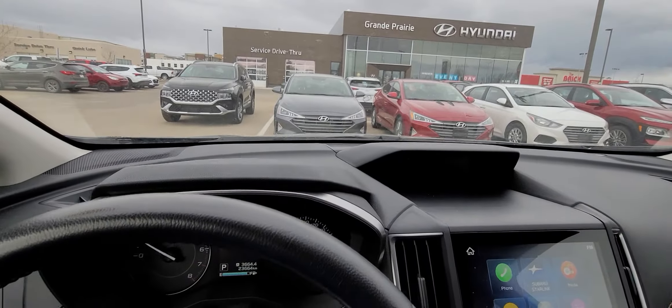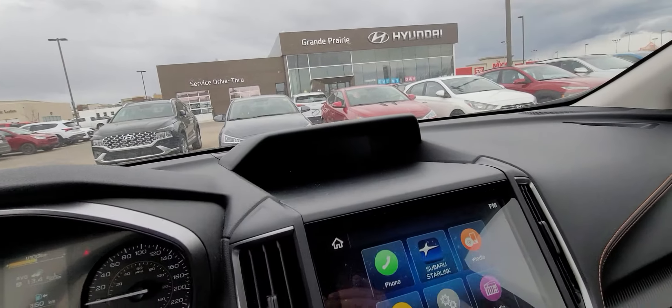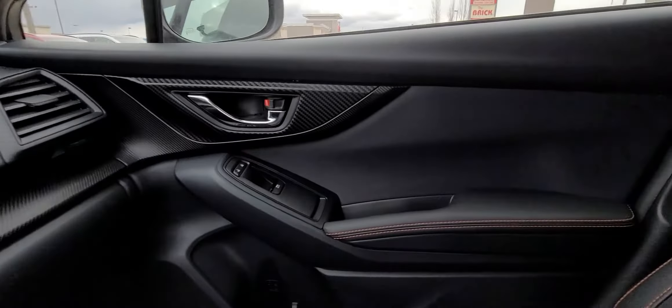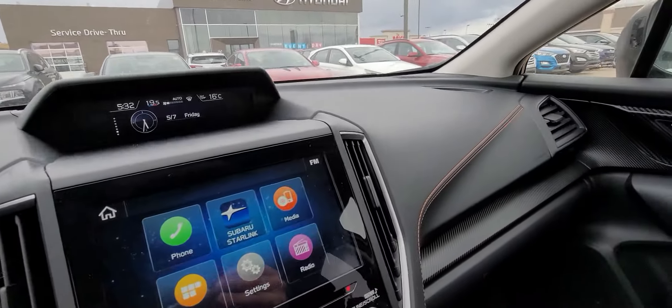The Crosstreks are known for being super reliable, great in the conditions here in the Peace Region. They're a phenomenal vehicle — they're fun to drive too, which is nice. Just tons of room and you get that really stylish interior stitching. Any questions you may have, give me a call at 587-202-4855.